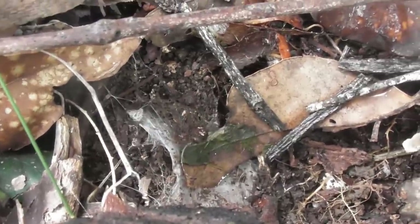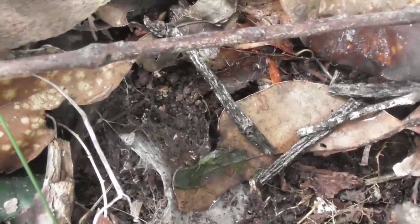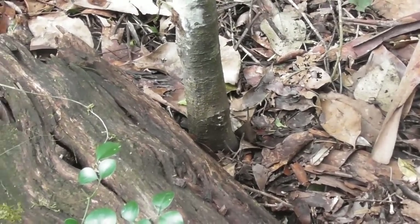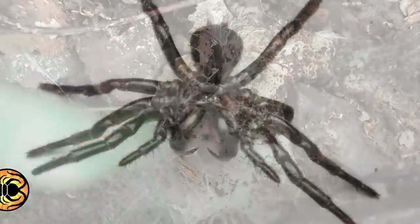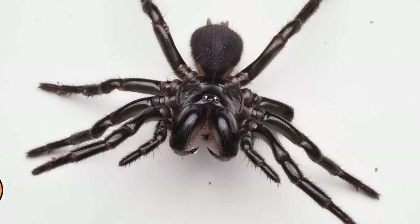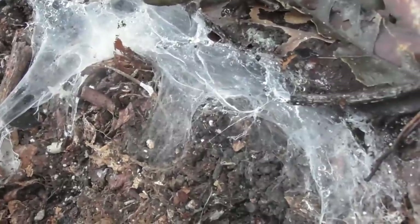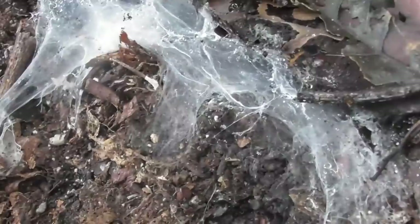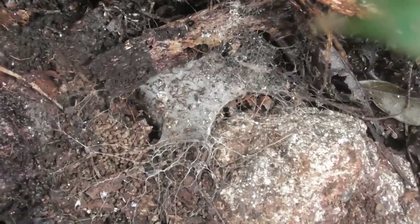There's a funnel web too. So given the location, this would probably be Hadronyche infensa - the most widespread species of funnel web here in southeastern Queensland. There's another one - two funnel webs under the same log. This one is probably a bit smaller given the diameter of the entrances. And here's the web of another mygalomorph - it's not a funnel web; the texture of the silk is quite different. I can't see the spider so I can't be completely sure what it is. I do need to do a bit of homework on the local mygalomorphs around my area. Another funnel web. Another funnel web. I did say in the introduction that this was going to be a cracking adventure, and I think I was proven right. What a day.